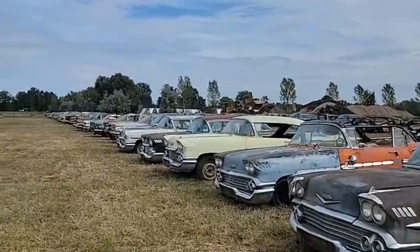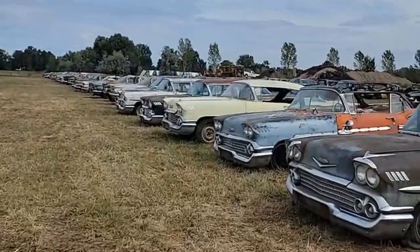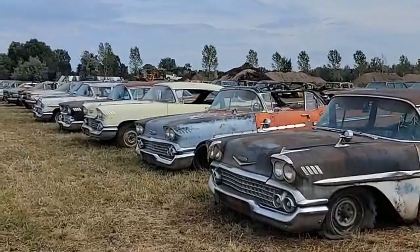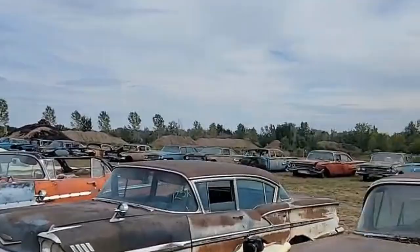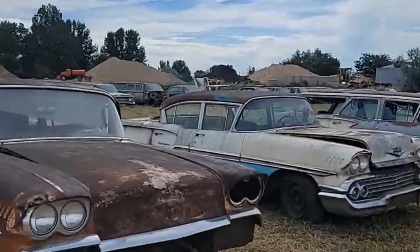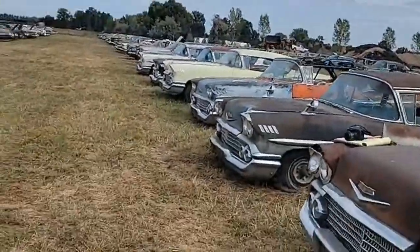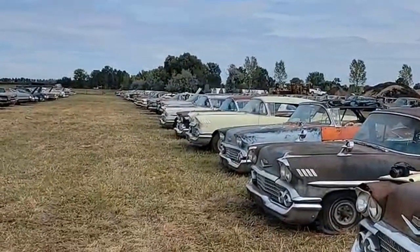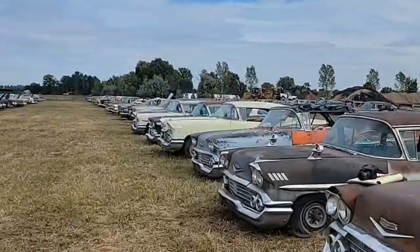We're looking down the row here with all the '58 and '59 Chevys. All of our '60s are in the back, and here we have a '58 convertible. Those are all '59s in the back, and here's more '58s and pickups. Coming up, our front row has Chevelles and '30s Fords. We have more '58s down here.